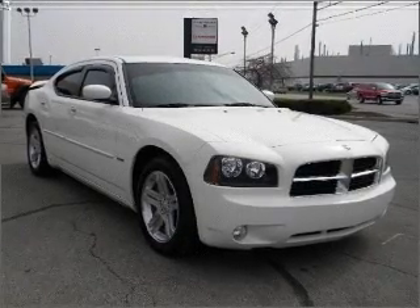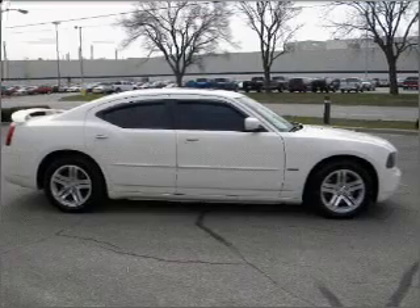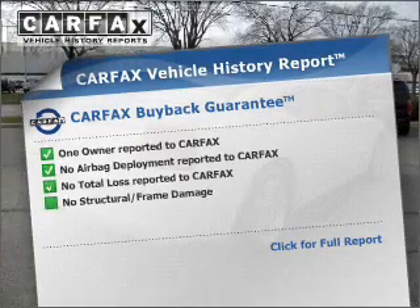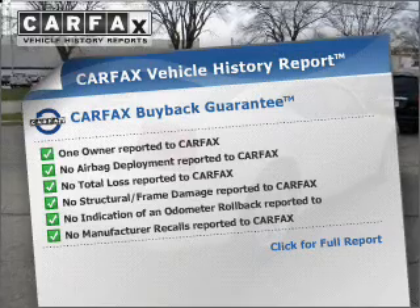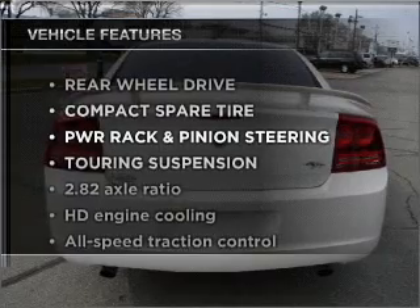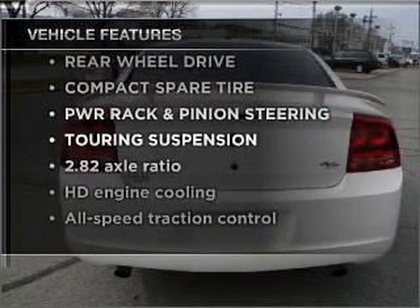Premium wheels give a more luxurious look. You will appreciate the safety feature of anti-lock brakes. Know the history on this ride and greatly reduce your buying risk with the included Carfax Vehicle History Report. And with these notable features, you won't want to miss out on the opportunity to own this amazing vehicle.